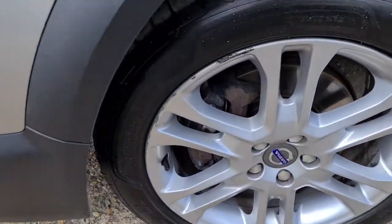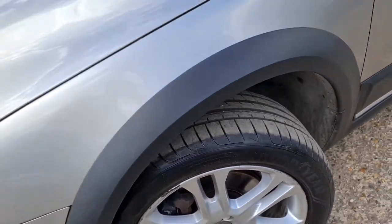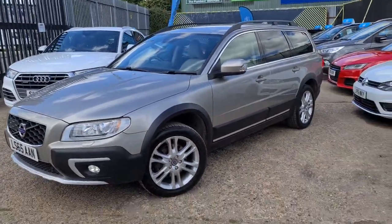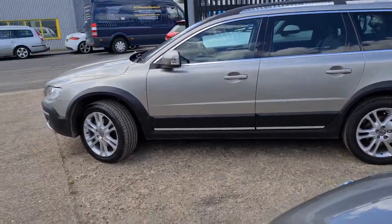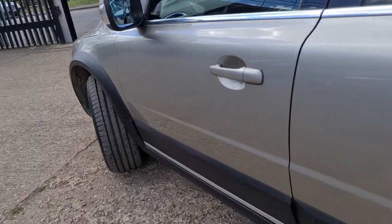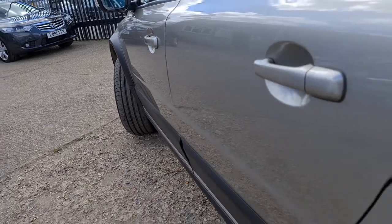The front alloy wheel, as I mentioned before, has got a bit of damage on it. It's a rough and ready type car, so I'm quite happy as it is. The dents along the door have all been taken out — you can see down the side there.